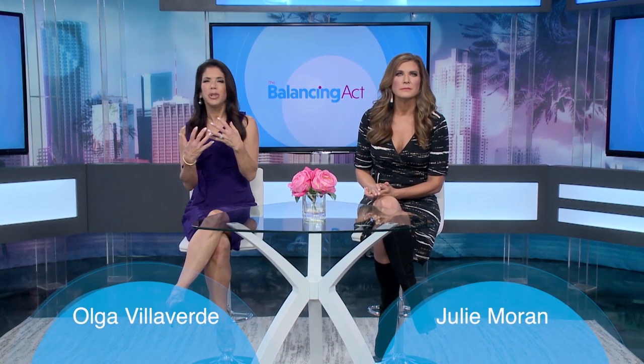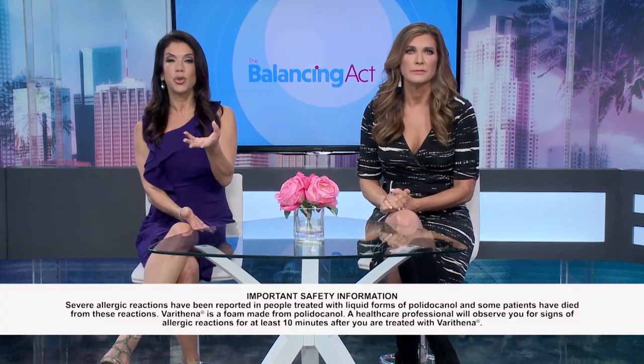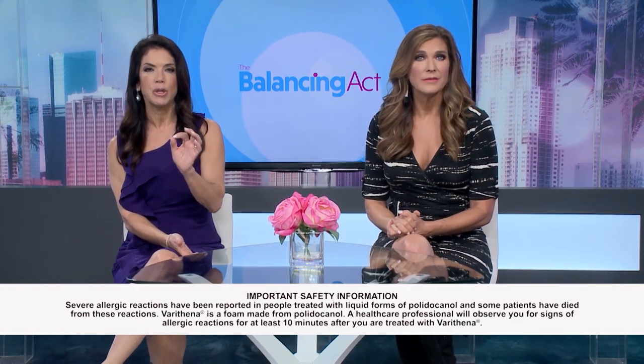Varicose veins can really make some women feel self-conscious and embarrassed. While varicose veins may be unsightly, it's what lies beneath them that can possibly lead to more serious health problems. Luckily there are ways to treat them. Today we're going to talk about one option called Varithena, which can improve vein appearance and five key varicose vein symptoms. We met with Dr. Zoe Diehl from the Center for Vein Restoration to learn more.